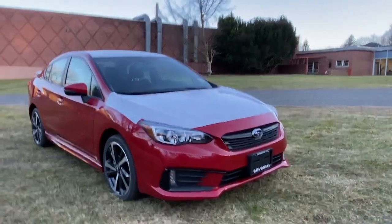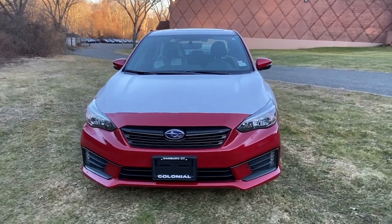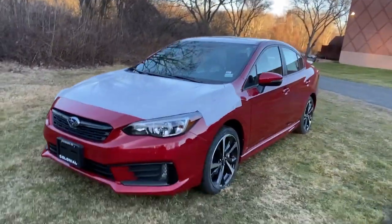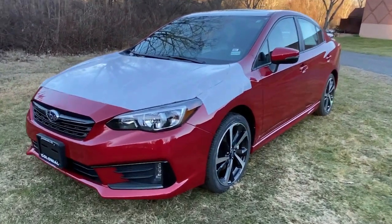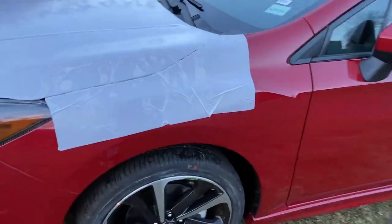Take a moment to check out the 2023 Subaru Impreza. This nimble Impreza offers a comfortable, smooth ride, advanced safety tech, all-wheel drive capability, and a refined interior, all at a surprisingly affordable price.